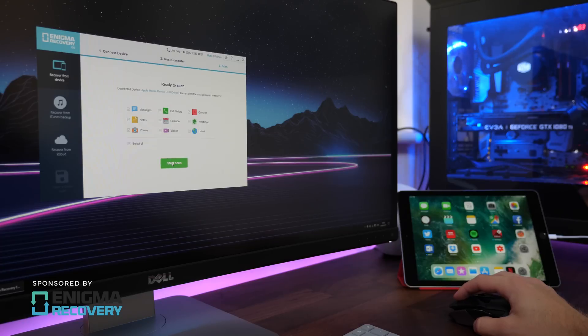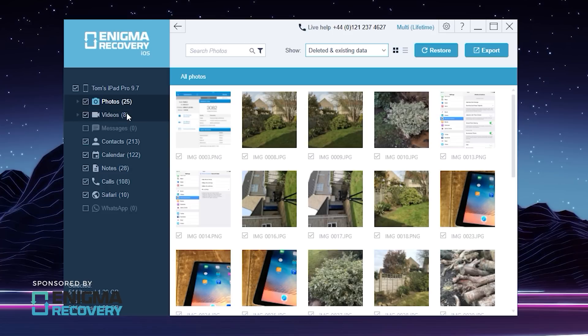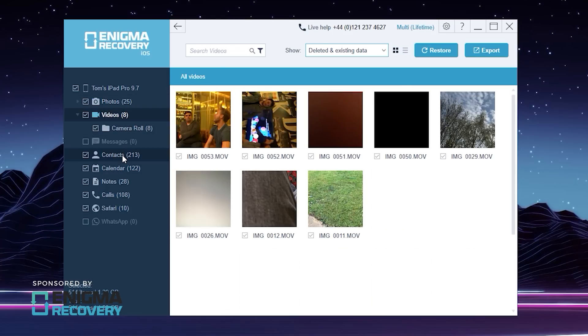This video is sponsored by Enigma Recovery. Things go wrong, but when they do you can recover your deleted iPhone, iPad and iPod data with Enigma Recovery.